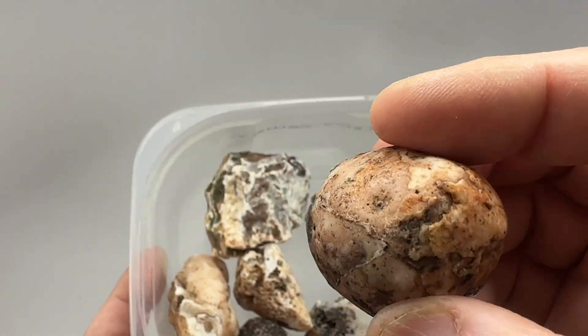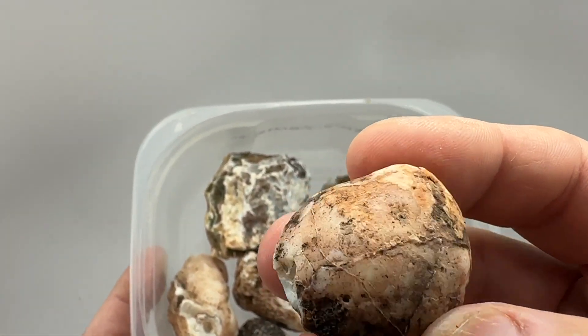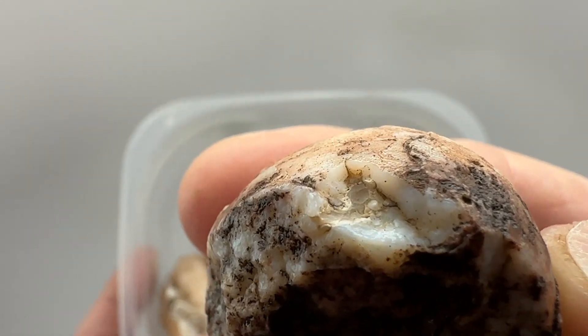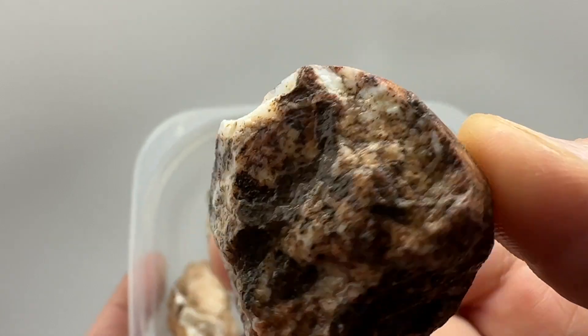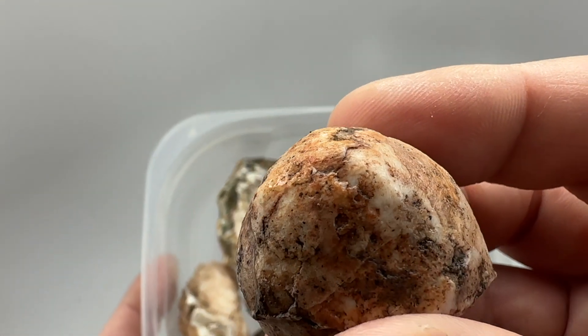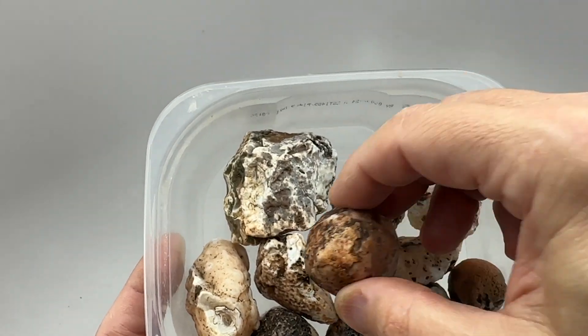This one's got your typical smoother skin on top, a little bit of a window there showing some banding agate, but the bottom looks kind of rough. We'll see if there's any inclusions in that one.